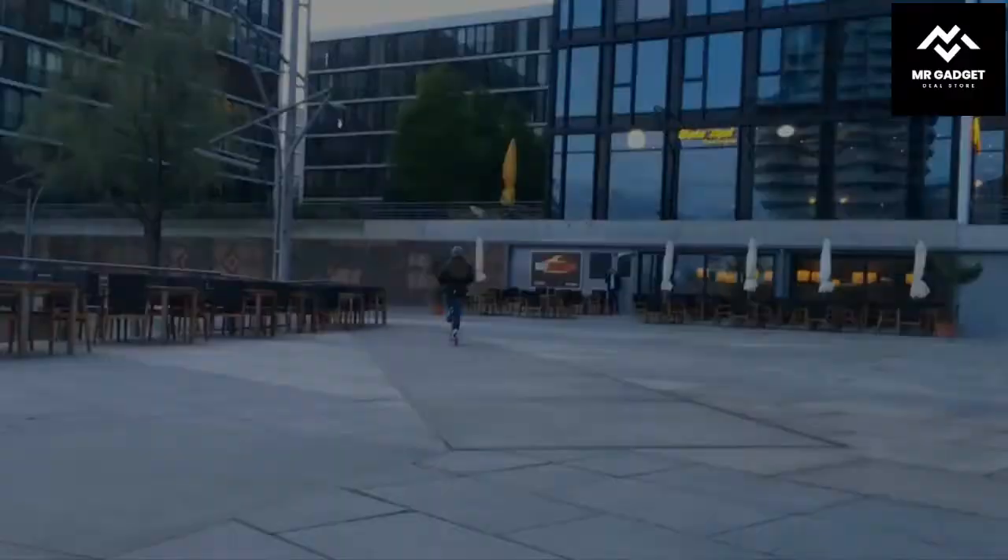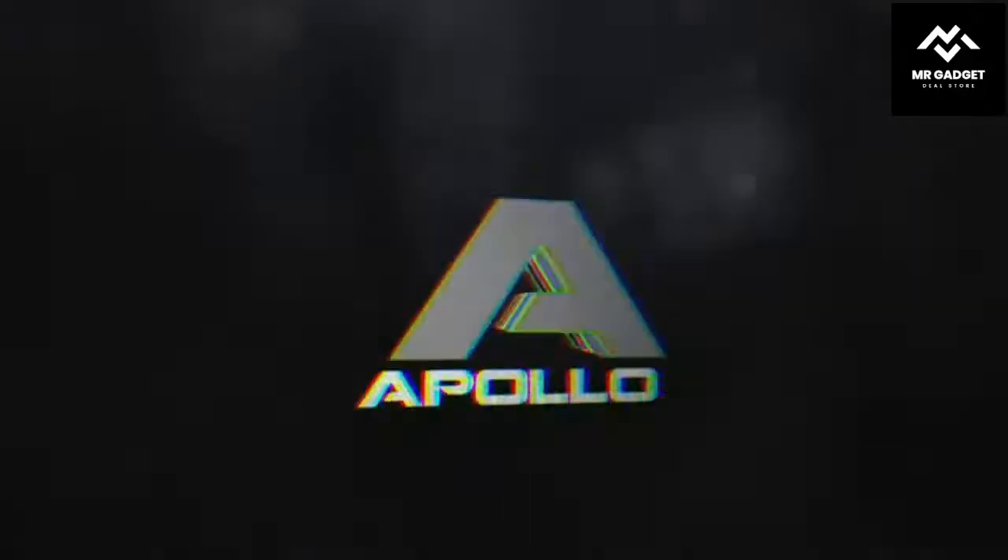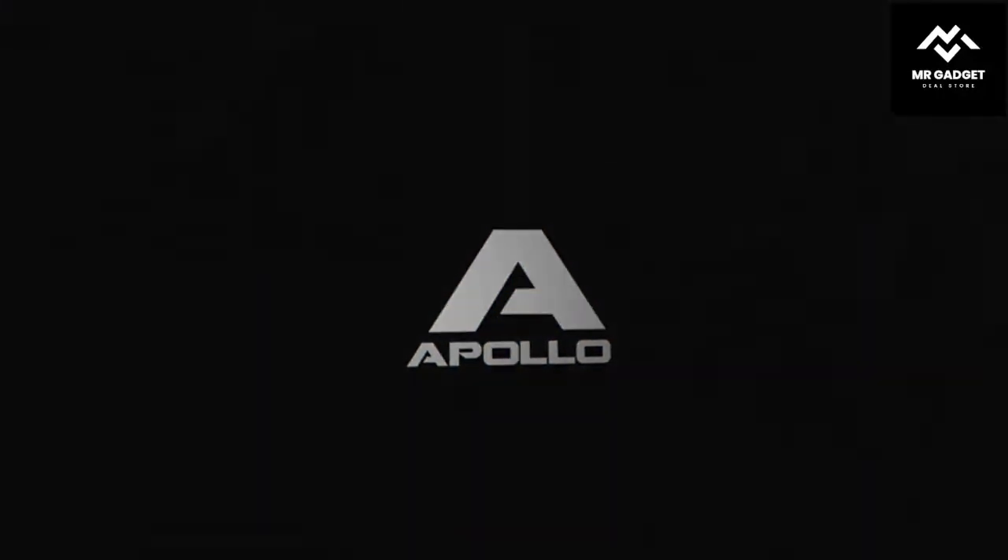Number 5: Segway Ninebot S. The Segway Ninebot S is a great electric scooter for adults and kids. It is equipped with two wheels that allow it to move forward and backward.